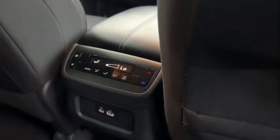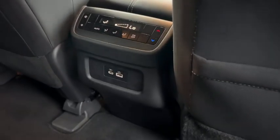The second row has heating and air conditioning controls and two USBs. It's got a fold-down armrest with cup holders. To get into the third row, push the button behind — the seat flips forward. There's a look at your third row, which has cup holders.